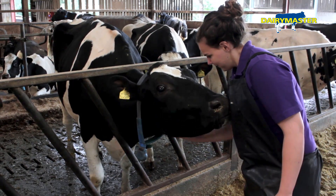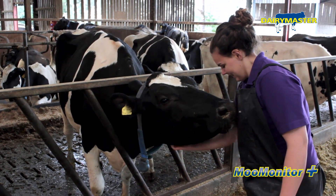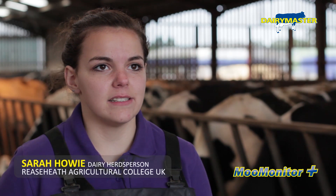My name is Sarah Howey, I'm the herdsman here at Reef Heath College. What we were doing here in the past was mainly visual, and then with the heifers it was scratch pads or chalk. It wasn't very reliable.